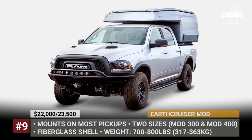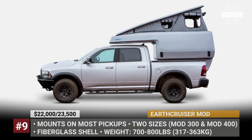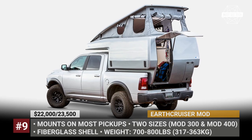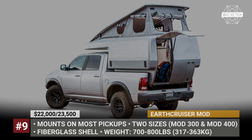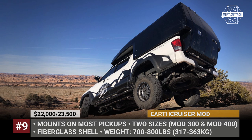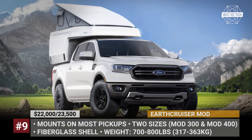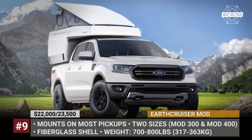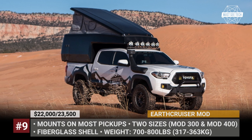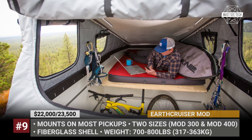EarthCruiser MOD. The MOD, which stands for My Own Design, is a fully modular fiberglass camper offered in two sizes: 300 for midsize pickups and 400 for full-sizers. As standard, every MOD unit features a cab-over bed, an eating area that can be transformed into another bed, and a full electrical system with 12V charging points and ceiling lights. In addition, these rigs come with lots of available interior kits, so every customer can furnish the cabin to suit their own needs.